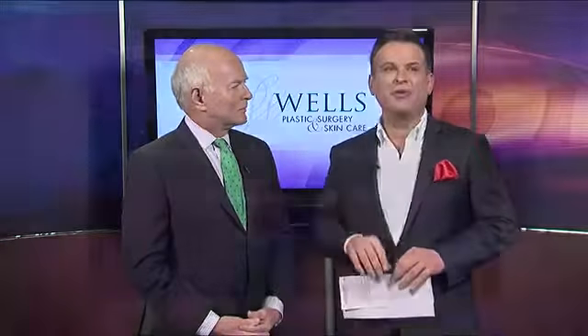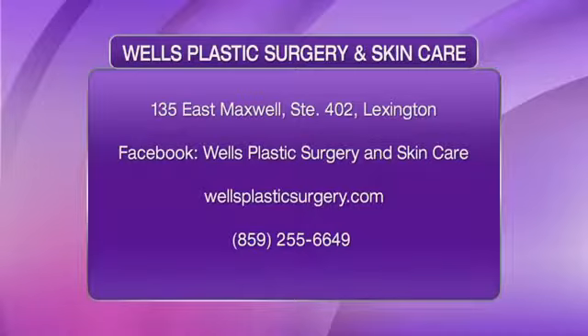It's the next thing I want to do for me — I think it's just a great procedure. We really appreciate you coming in. If you want to find out more information about Wells Plastic Surgery and Skincare, there's all the information up on the screen now. Head over to their website — it gives you really good information — or just give one of the office girls a call and they can set up a consultation with you. 859-255 — the number is up on the screen right now. We appreciate you coming in. We'll be right back after this short break.